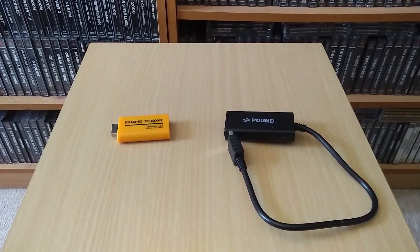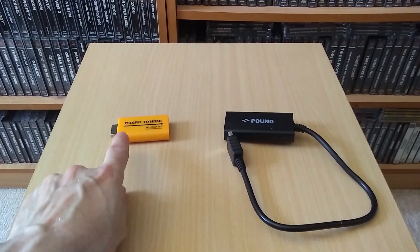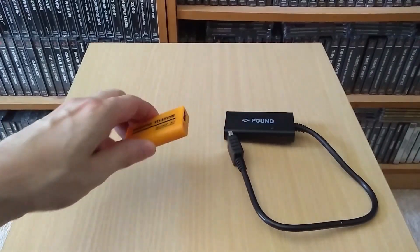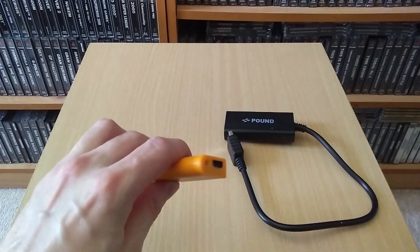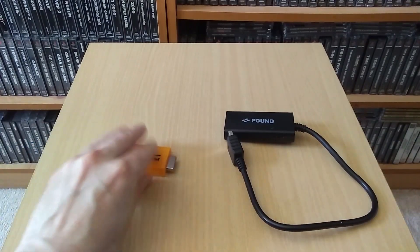I imagine they're doing this using the RGB output from both consoles, but of course the PlayStation 2 can take things a step further — you can use component as an output source as well as RGB, composite, and various others. So we've got this very generic orange-looking thing here which says PS1 and PS2 to HDMI, HD 1080p out, and it's got a HDMI connection and a headphone-style connection as well as the PlayStation-style AV connector.